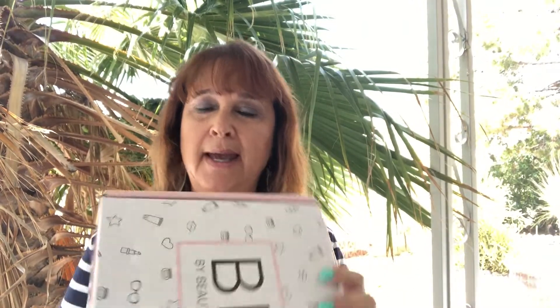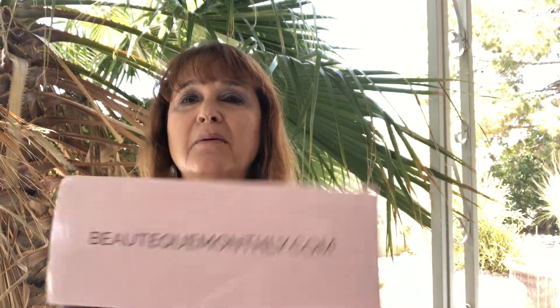I do all sorts of unboxings — clothing, jewelry, makeup, lifestyle — and today I have a brand new one to my channel and it's Boutique Monthly.